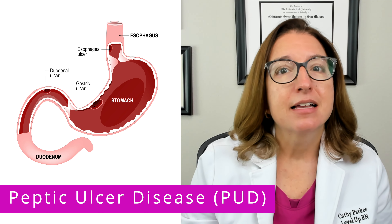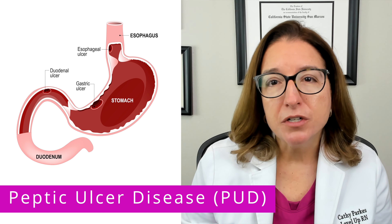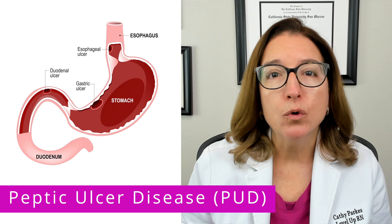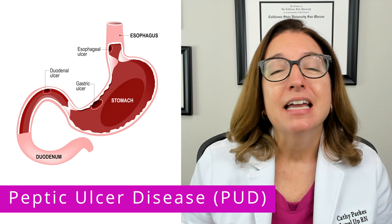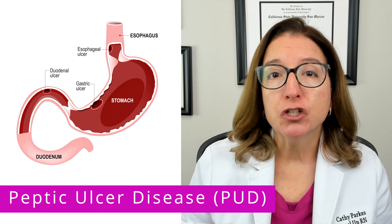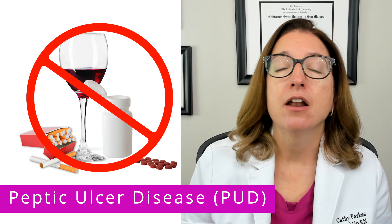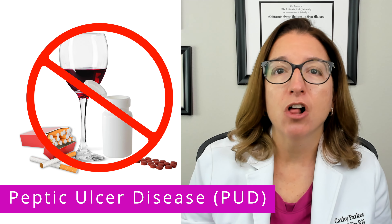Signs and symptoms of peptic ulcer disease include pain, nausea and vomiting, bloating, and bleeding. In terms of nutritional and lifestyle guidance for peptic ulcer disease, patients are advised to quit smoking, avoid the use of NSAIDs, and avoid consumption of alcohol and caffeine.